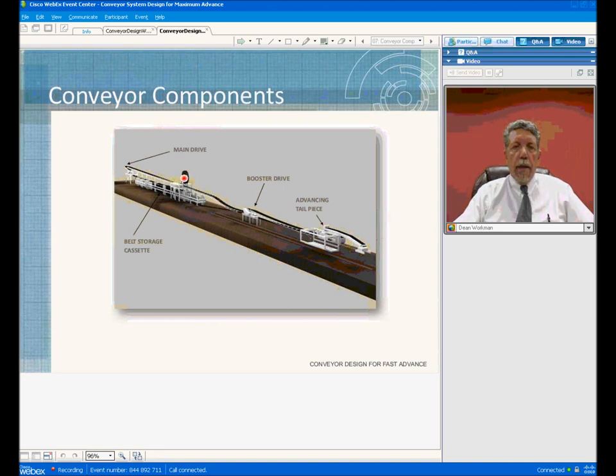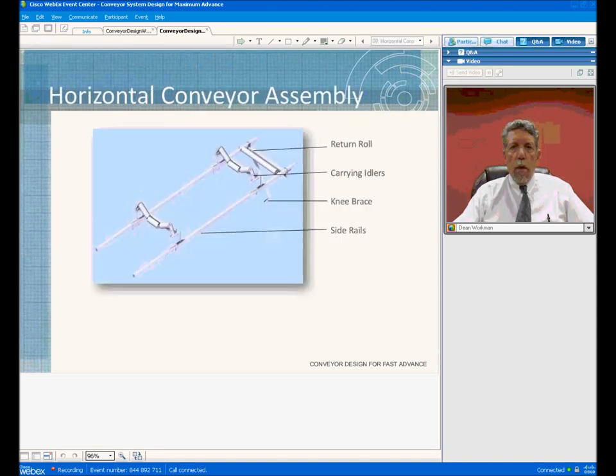The flight stand is located here — this is where the belt is added into the system. The booster drive is a means of adding power into the conveyor system; it allows you to use a lower strength belting and allows you to balance the tension through the curves. The advancing tailpiece is located on the backup of the TBM, and this basically splits the belt apart and allows you to build the conveyor while you're mining.